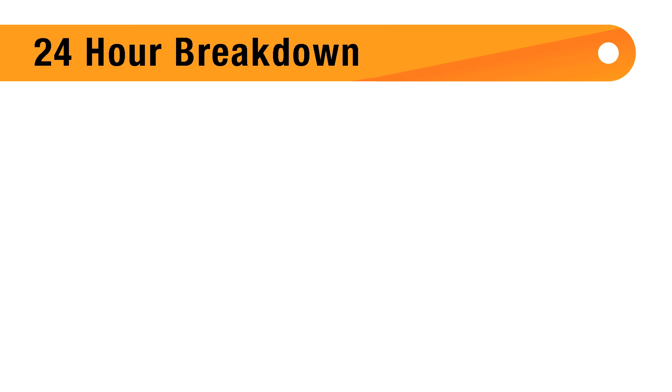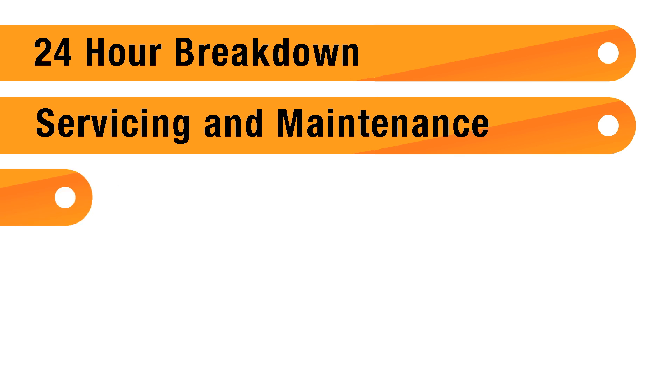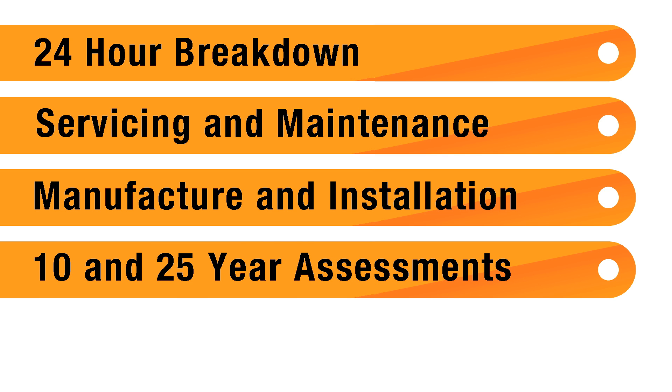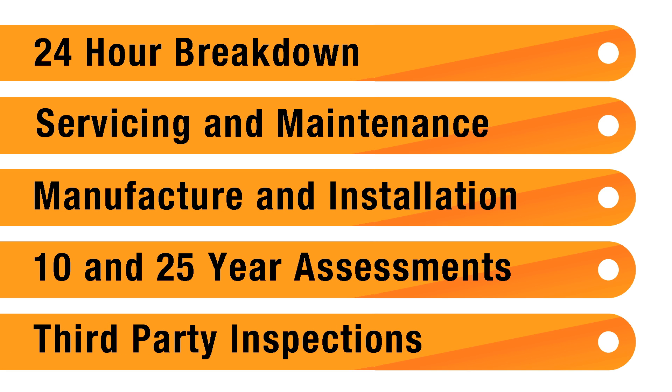Our staff are on-call 24/7 and provide regular servicing on all makes, products and models. ACE can also design, manufacture and install cranes to fit any of your requirements. We offer 10 and 25-year mechanical and structural assessments on all cranes, as well as third-party inspections. These audits include a comprehensive written report and a certificate of compliance for your records.